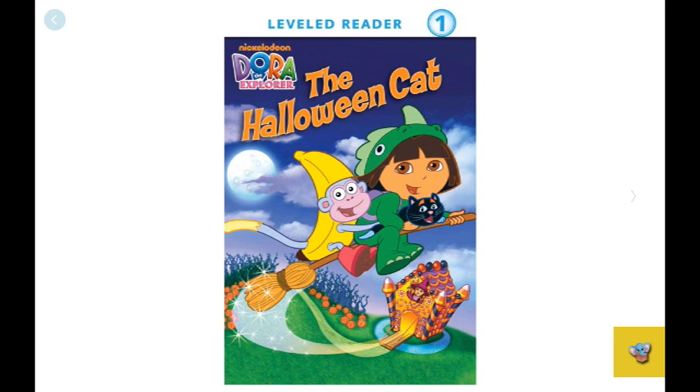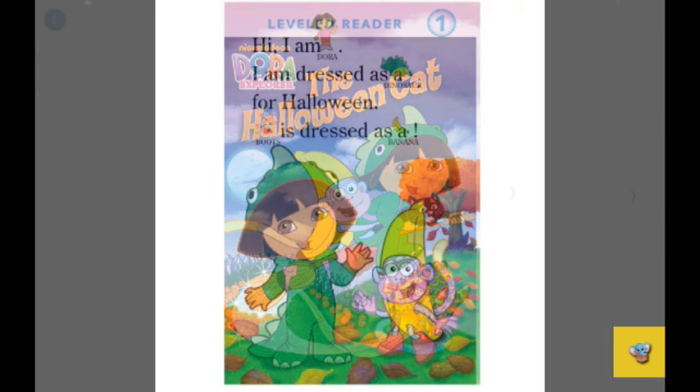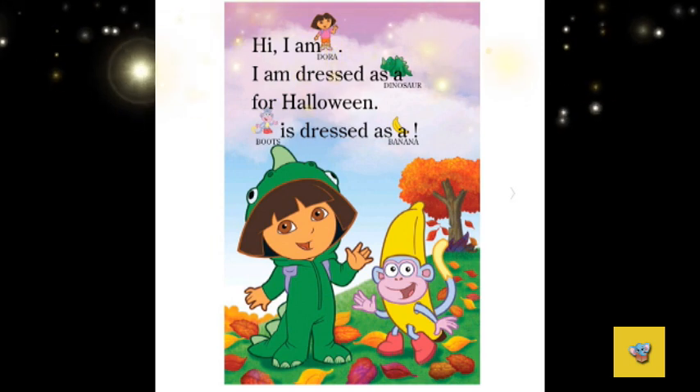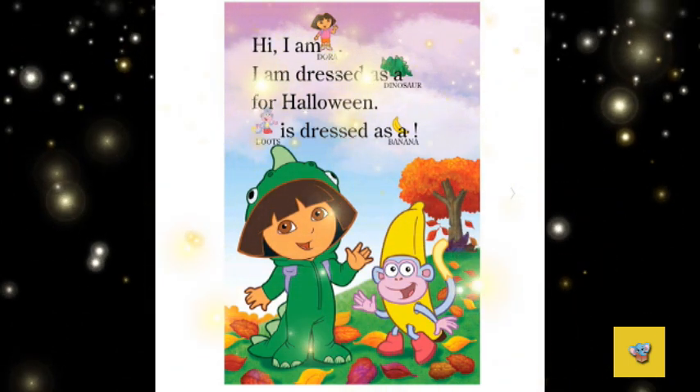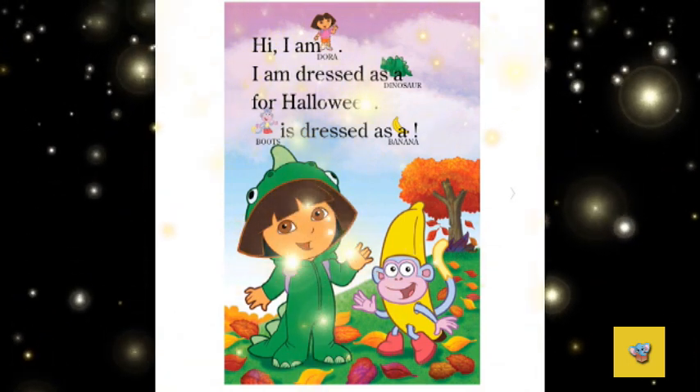Dora the Explorer, the Halloween cat. Hi, I'm Dora. I am dressed as a dinosaur for Halloween. Boots is dressed as a banana.